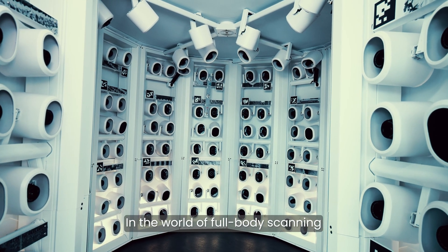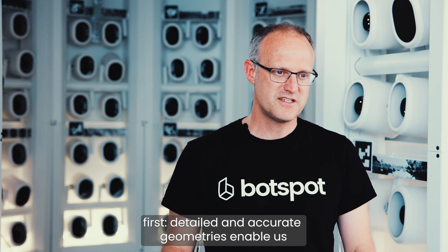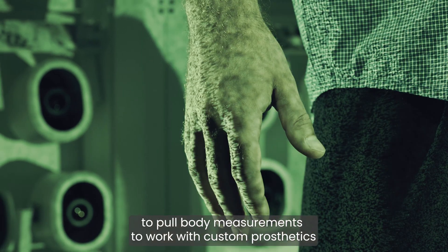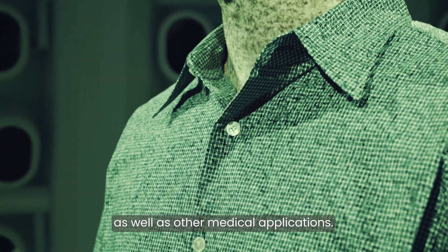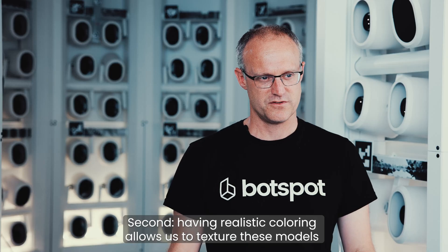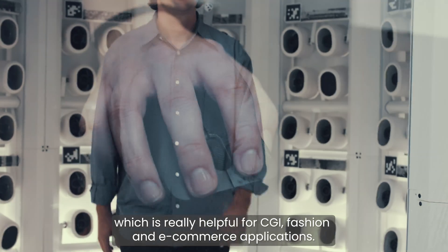In the world of full body scanning, we're trying to achieve two goals with the same technology. First, detailed and accurate geometries enable us to pull body measurements, do work with custom prosthetics, as well as other medical applications. Second, having realistic coloring allows us to texture these models, which is really helpful for CGI, fashion, and e-commerce applications.